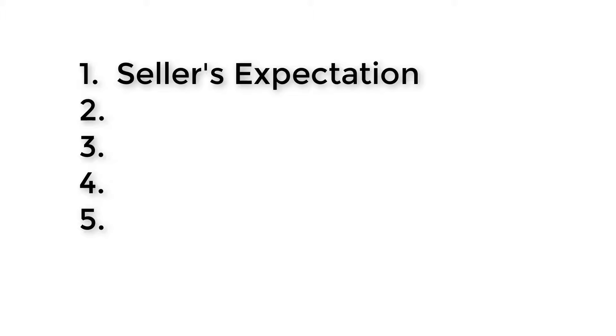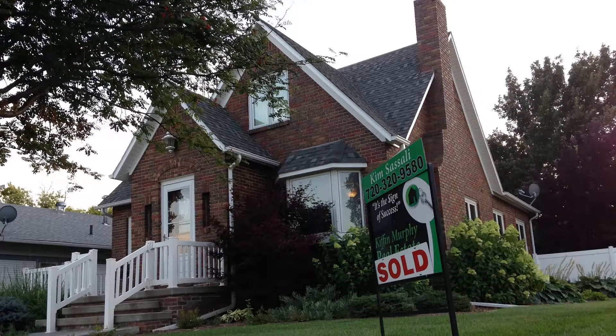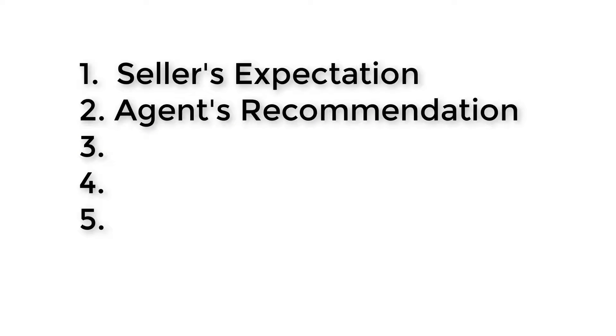Number one, of course, is the seller's expectation. This could be based on perhaps they need the money in order to buy something to move forward in their lives, or maybe it's a neighbor selling at a certain price, or maybe it's something that they saw on Zillow.